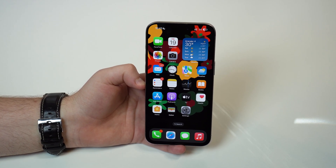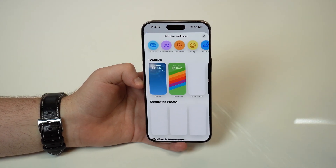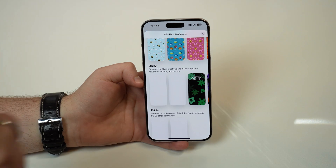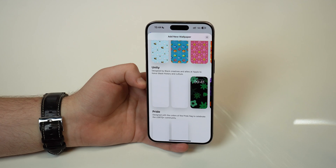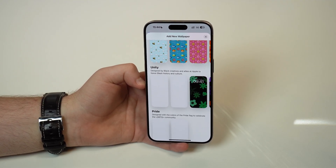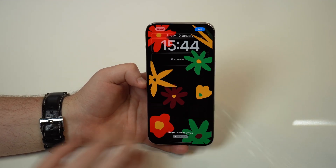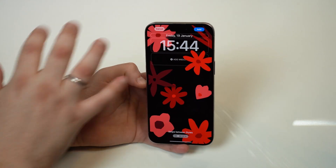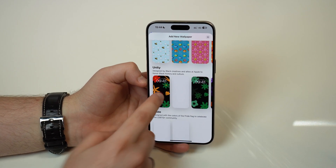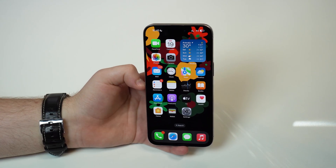It's even better because it has meaning. If you go to your settings, scroll down until you see wallpaper, and then add a new wallpaper — that's how you pick it on your iPhone. Scroll down a bit more until you get to Unity. It's designed by Black creatives and allies at Apple to honor Black history and culture, so it's a celebration of Black History Month in the US. You have the normal colorful option, another option in tones of red, and also green and other options. You can choose any of those and even slide to see all the options. Add it and there you go.